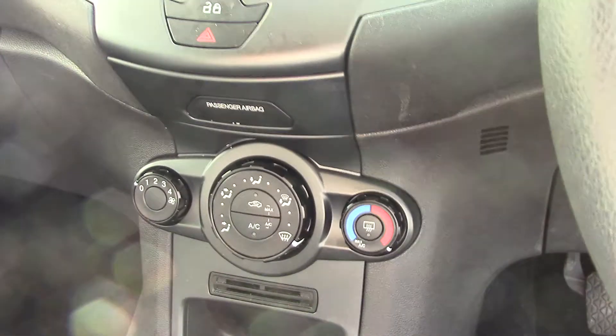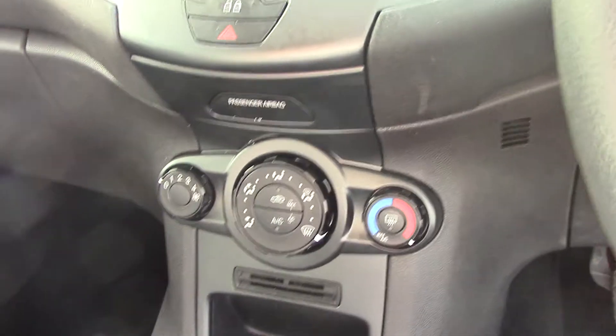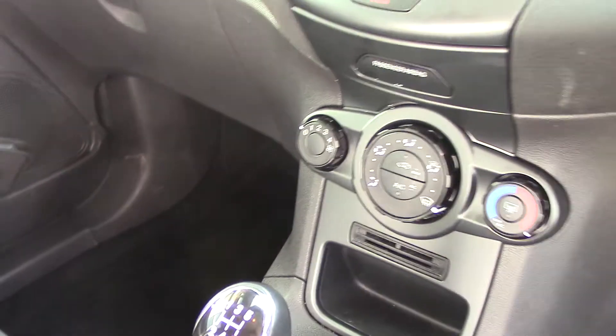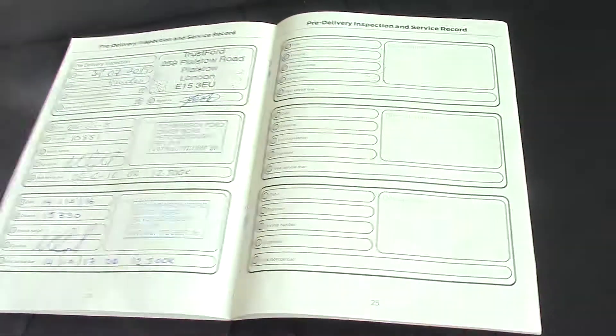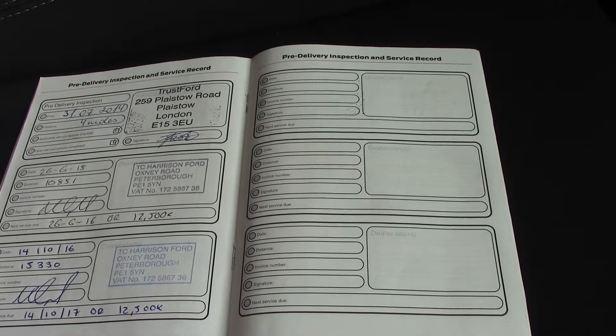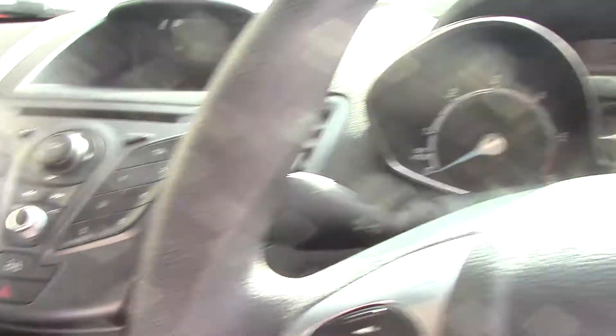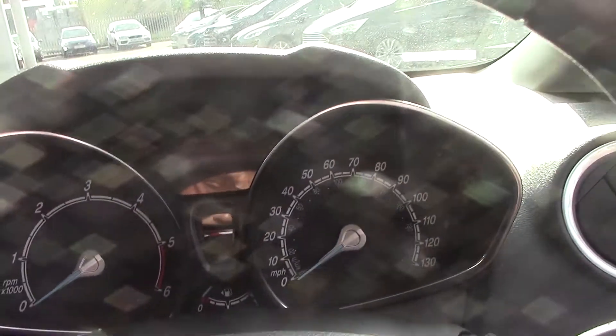And air conditioning. It also benefits from a 5-speed gearbox. Down here we have the service history for the vehicle, and it has covered 20,000 miles.